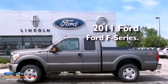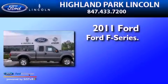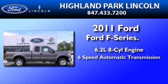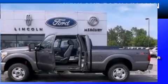This is a brand-new 2011 Ford F-250. It has a 6.2-liter 8-cylinder engine, a 6-speed automatic transmission, and 4-wheel drive.